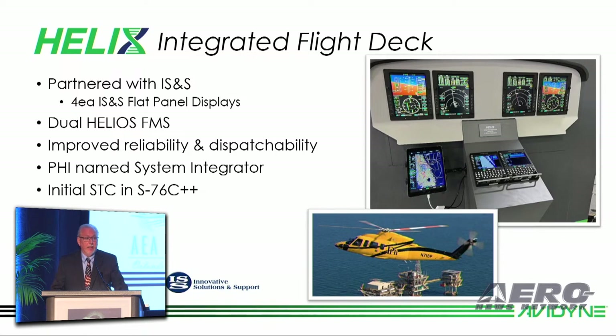At HeliExpo, we announced the partnership with our friends at IS&S to develop the new Helix integrated flight deck, featuring our dual Helios FMS systems, giving these helicopter operators improved dispatchability and reliability.